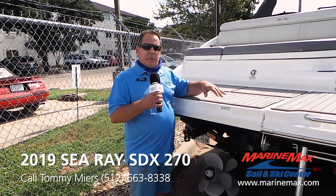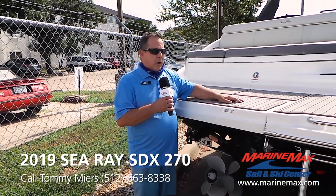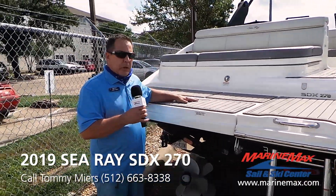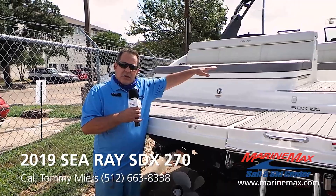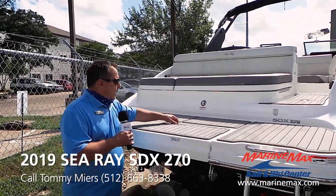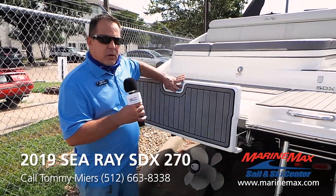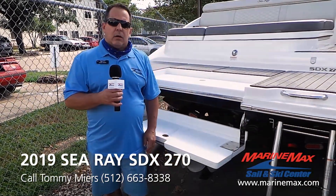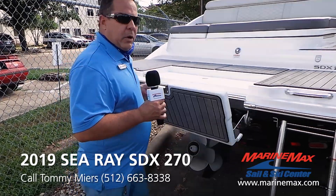In addition to this being a beautiful boat on the water, you have this nice swim platform right here — it's really big and roomy. You've got a nice lounge seat for laying out on the back when you're hanging out in your favorite cove. In addition to that, you have a manual drop-down swim platform so you can hang out in the water keeping cool on those hot summer days.